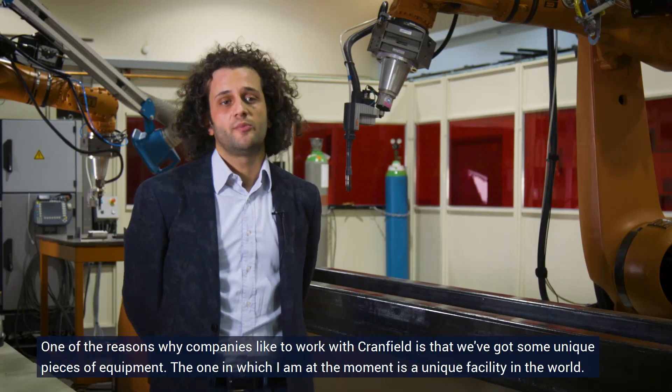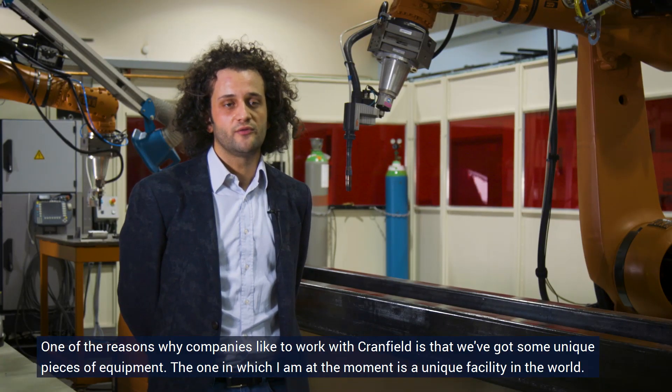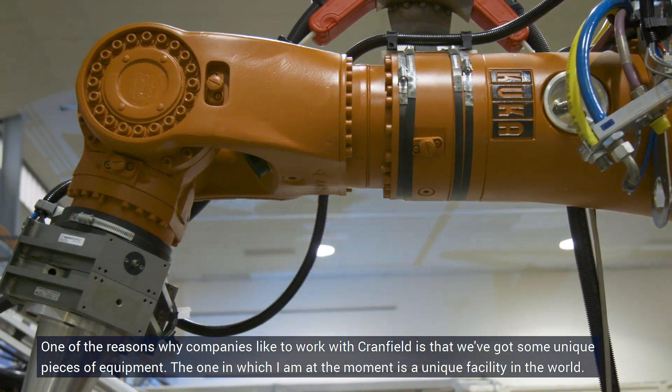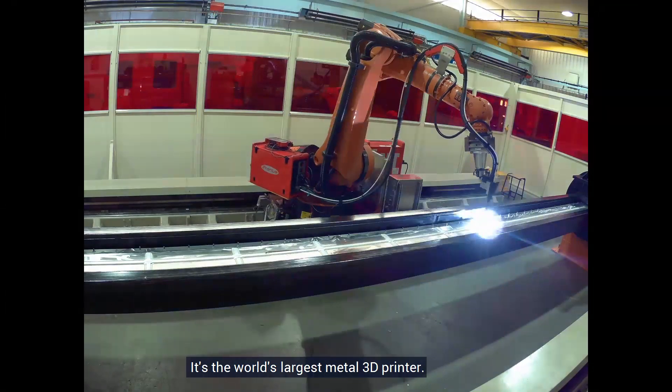One of the reasons why companies like to work with Cranfield is that we've got some unique pieces of equipment. The one in which I am at the moment is a unique facility in the world — it's the world's largest metal 3D printer.